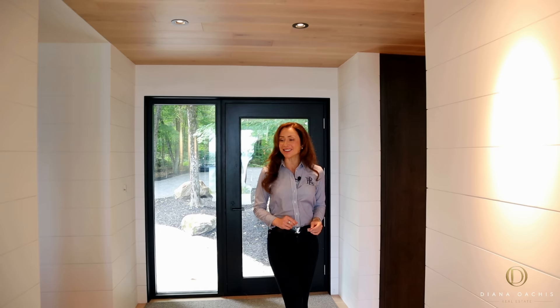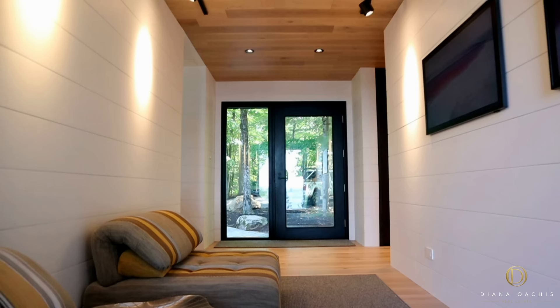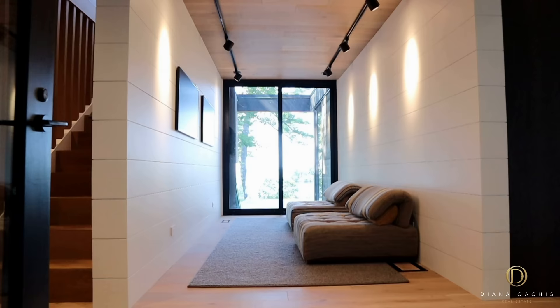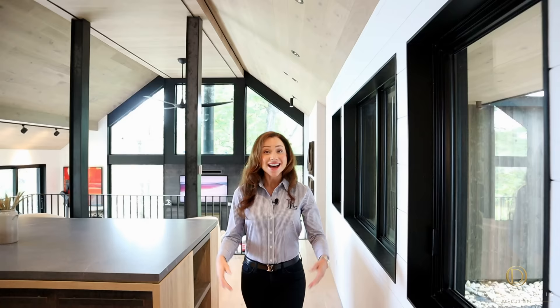Inside, the minimalist, sophisticated, modern farmhouse look is front and center, with features that include whitewashed horizontal shiplap on the walls and wide plank oak hardwood on the floors and ceiling, punctuated by matte black track lighting.